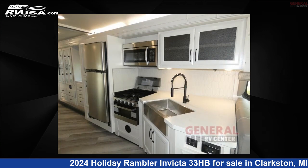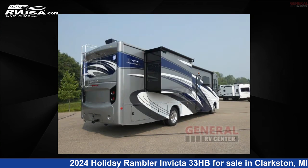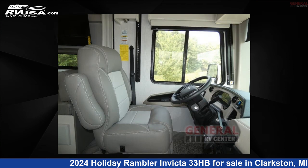This 2024 Holiday Rambler Invicta 33HB is built on a Ford F53 chassis. For more information and pricing on this unit, and to see all units available for sale by General RV Center, visit rvusa.com.